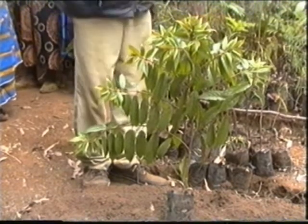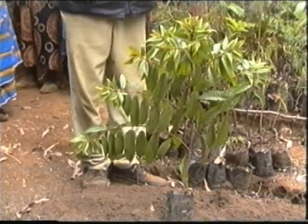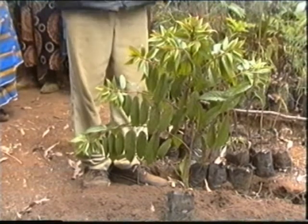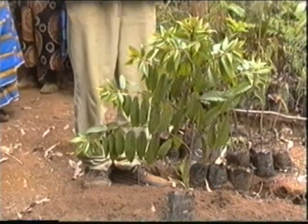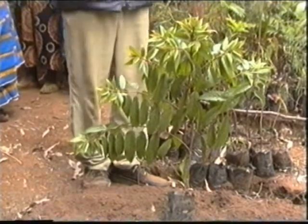When it is dry, it does not warp like other trees. Because when some trees dry and the rain comes in, they spur and then break. No, this one will remain stable when it is dry.